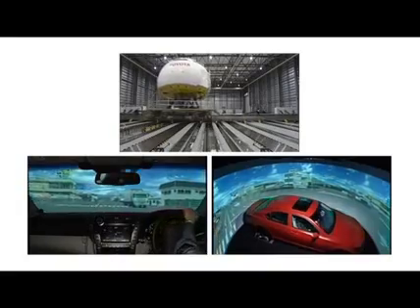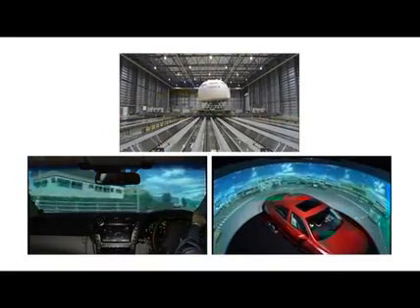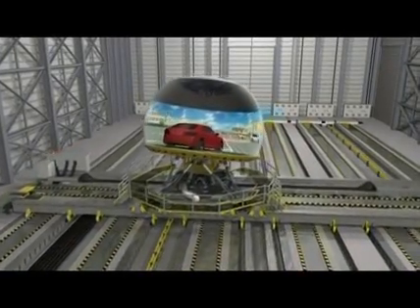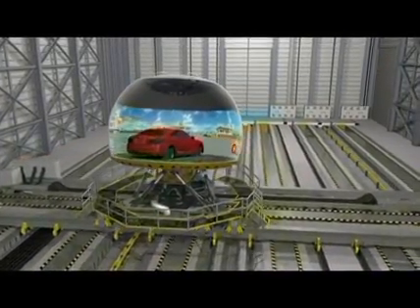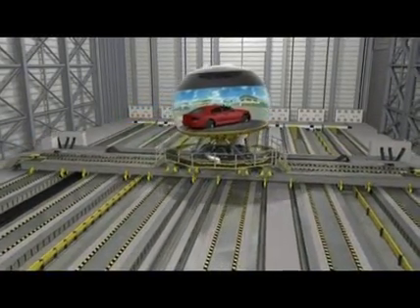With acceleration and deceleration capabilities and a movement range of 35 meters by 25 meters, the driving simulator can make the driver feel as if they were actually driving a real car.